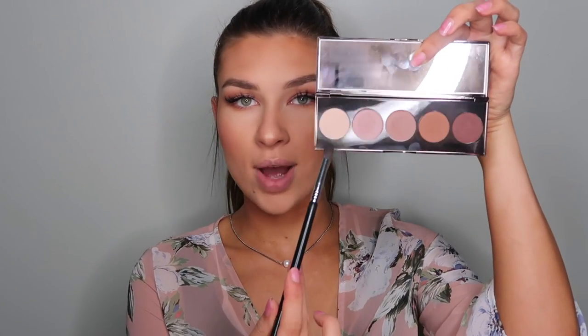We only have one more color to use on the top of the eyes, and that is just the white shade from the palette. I'm taking that and placing it right on the brow bone to help pop the eye, and then right in the inner corner of the eye just to awaken it.